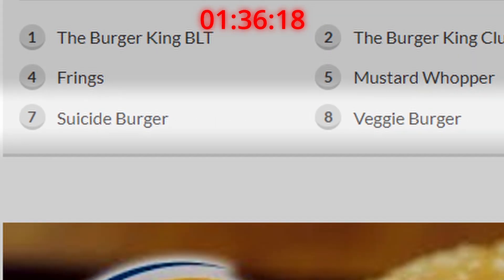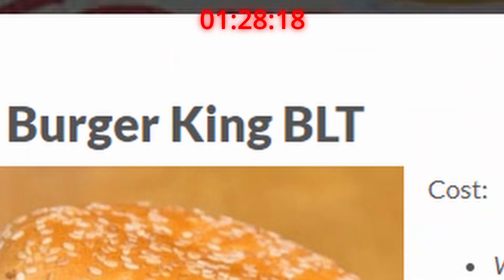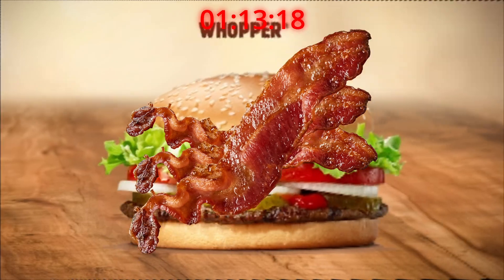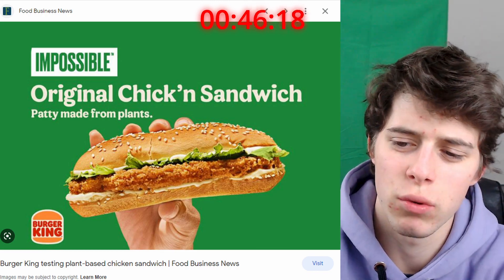Burger King has about six secret items. The Burger King BLT, which kind of sounds like a K-pop band — you take a normal Whopper and just ask to put some bacon on it. Could I have some more bacon on my Whopper? I'm really feeling like I want to eat some more meat. And this is the big secret? The Burger King Club is kind of like a chicken sandwich where you get to put bacon, tomato, and cheese in it. Okay, this is cool — B tier.